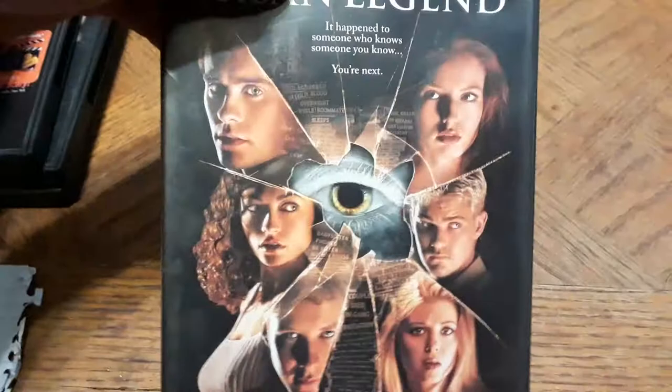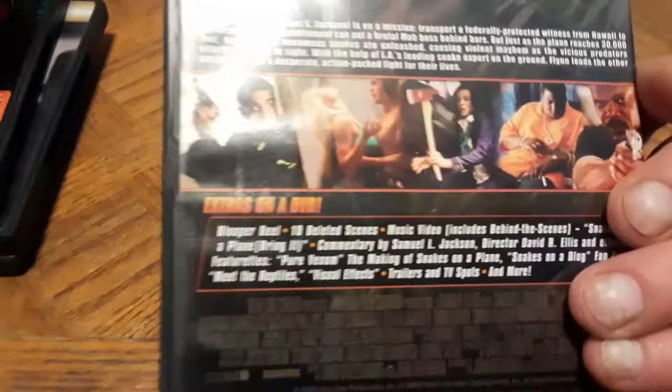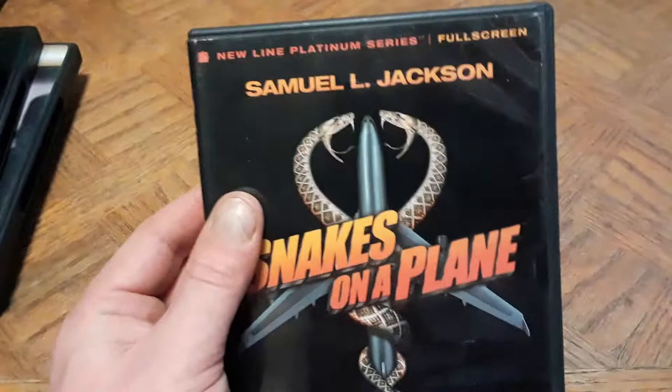I'm throwing in Snakes on a Plane with Samuel L. Jackson — described as 'the fast-paced, edge-of-your-seat thrill ride.' It's more action than horror, but snakes taking over a plane can be pretty creepy to some people. Not strictly horror, but this is a Halloween Horror Special, so there may be horror and there may be just Halloween-adjacent stuff.